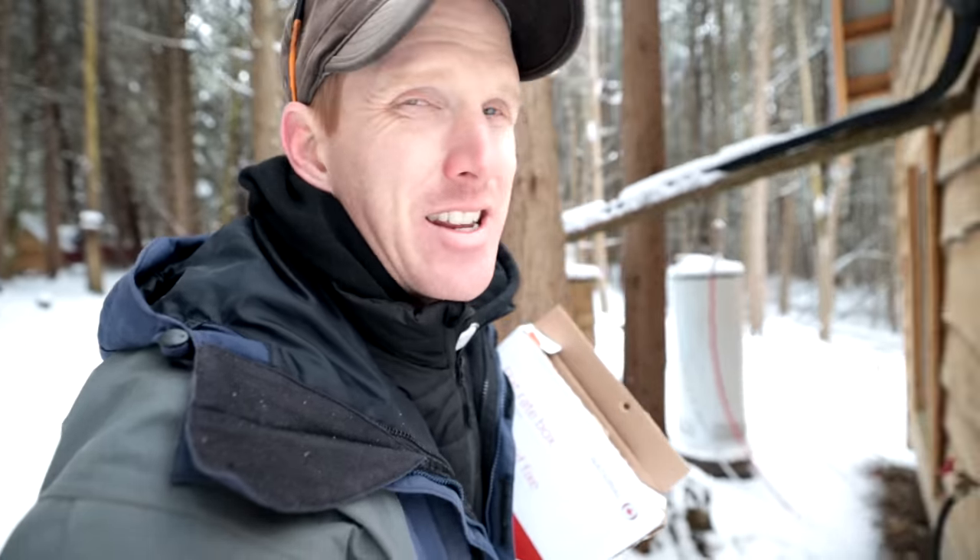His request was that I hang it in the cabin, and I'm like, alright, let's do that, because it is pretty cool. The guy's name is Malachi.